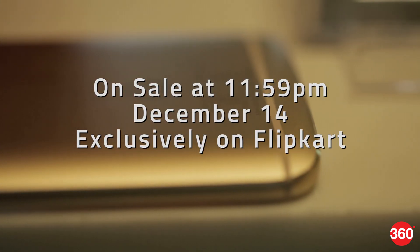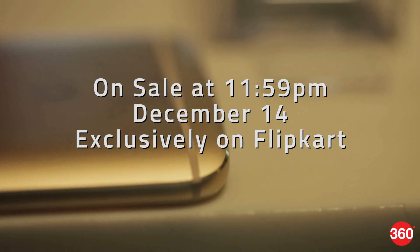With such a small difference in price, the latter option seems to make more sense. The Moto M goes on sale just before midnight on the 14th of December exclusively on Flipkart.